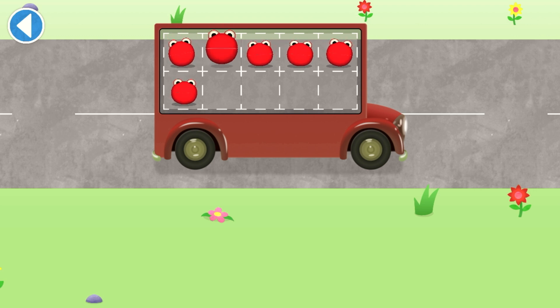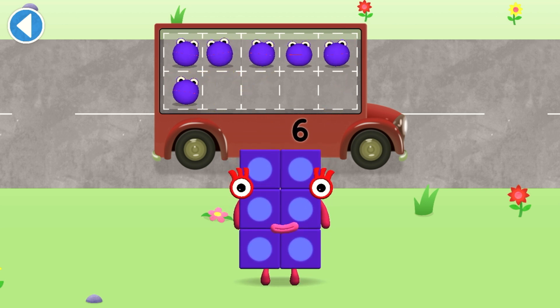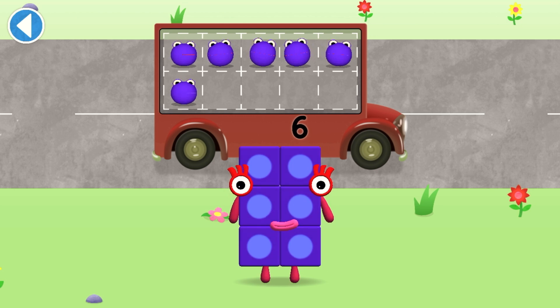One, two, three, four, five, six! Hooray! You've counted six number blobs!